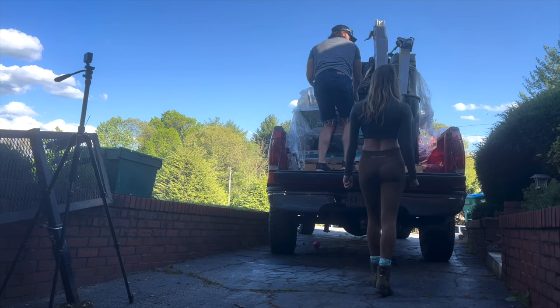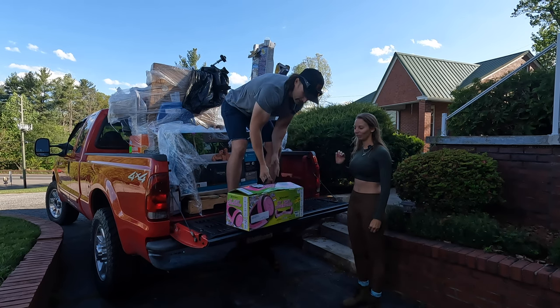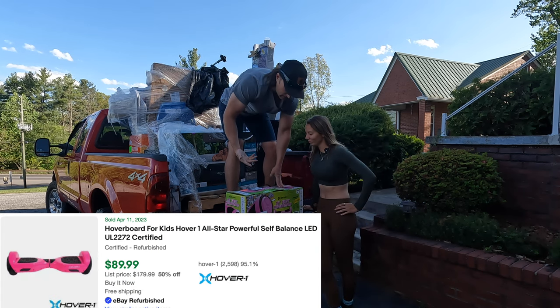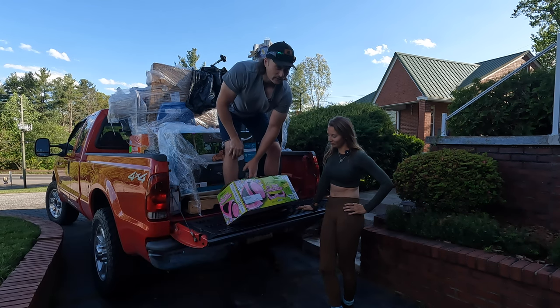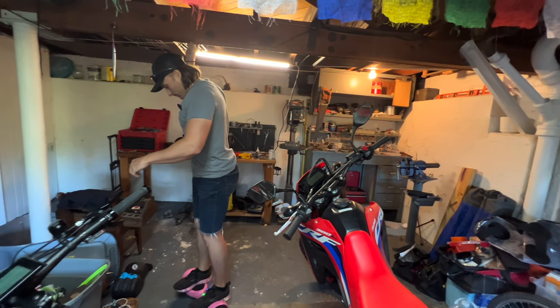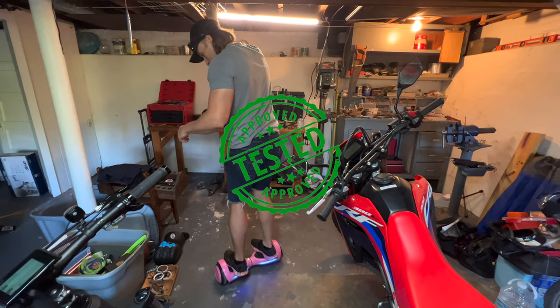Most exciting so far - a hoverboard! It's rated up to 80 pounds so it's not for a full adult, but it fires right up and comes with a charging cord and all the pieces in the box.